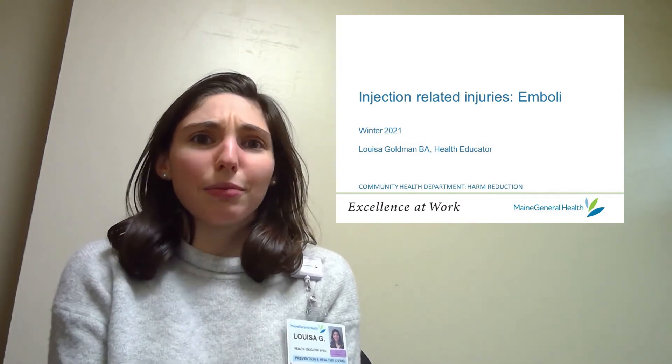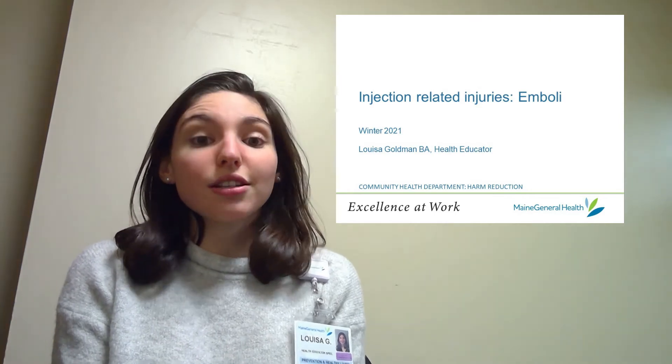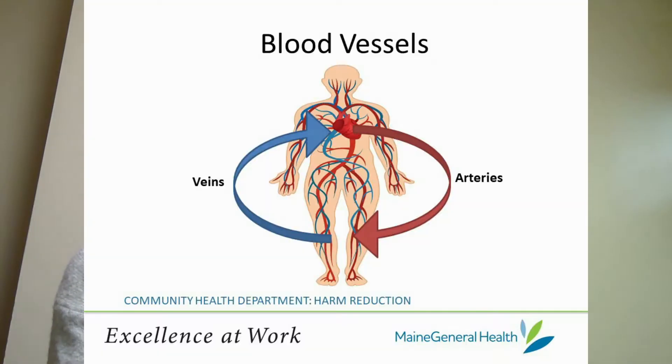But what really is an embolism? First let's talk about blood vessels. Blood vessels are the tubes that carry blood around your body. Arteries are the specific tubes that take nutrient-rich blood from your heart to the rest of your body, and veins are the specific tubes that return nutrient-poor blood back to the heart.